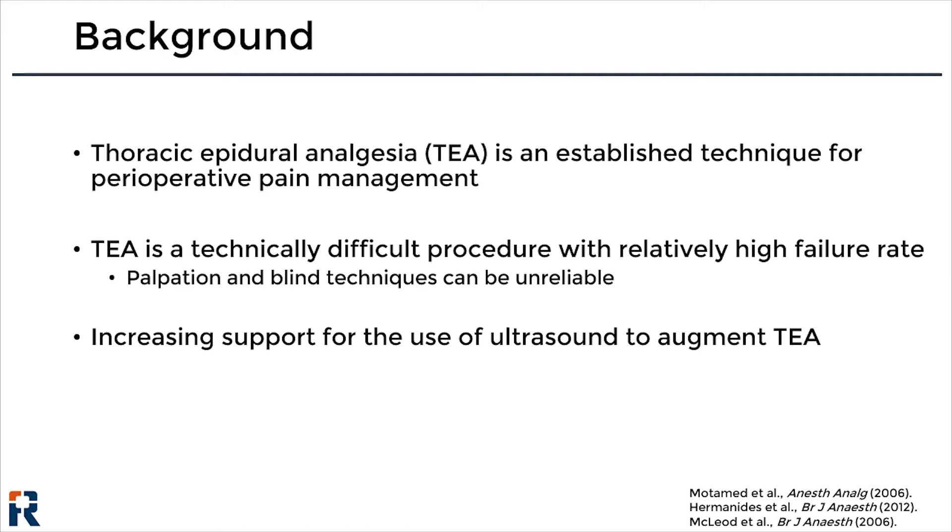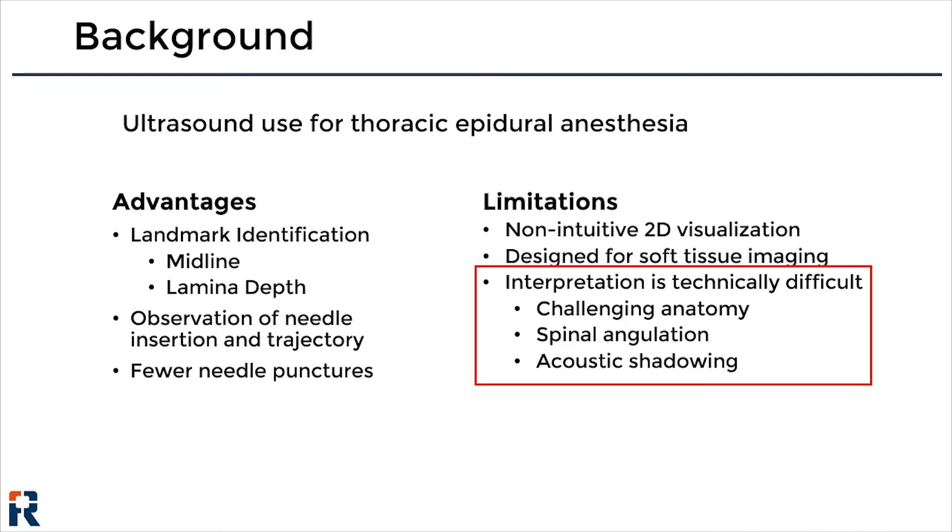To overcome this limitation, ultrasound has been recently investigated as a means to improve the rate of successful thoracic epidural analgesia administration. Compared to manual palpation, ultrasound guidance improves identification of subcutaneous anatomical landmarks, enables real-time observation of needle insertion, and improves safety by reducing the number of needle punctures required for successful entry into the thoracic epidural space.